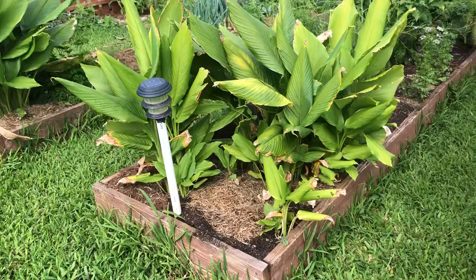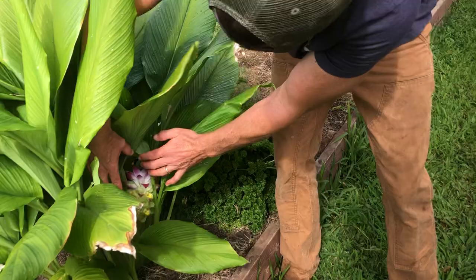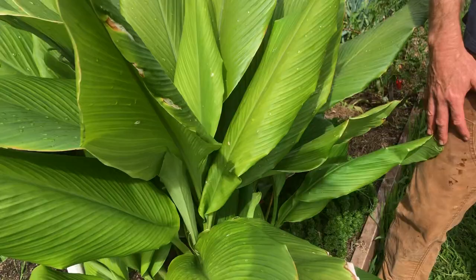That plant that looks like a canna is actually turmeric — beautiful turmeric flower. Each one of these probably has a hand or multiple hands of turmeric underground. They pull them out and keep them on the kitchen counter until they start to sprout, then go again.